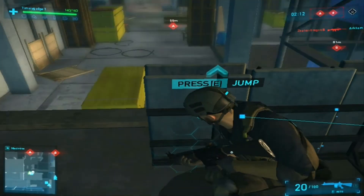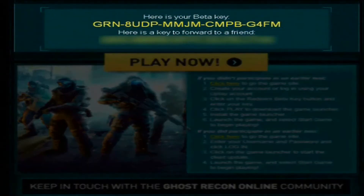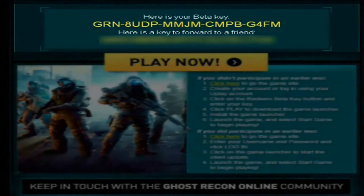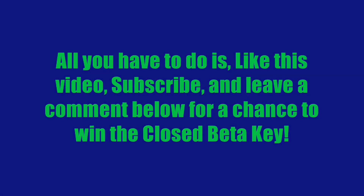Right here I have my closed beta key which I have used, and this blurred out one is the one that you can win just by following the steps I said — liking the video, subscribing, and leaving a comment below saying that you want the key. I'll get back to you guys on that very soon, at the end of April 30th. Hope you guys enjoy and I'll see you next time.